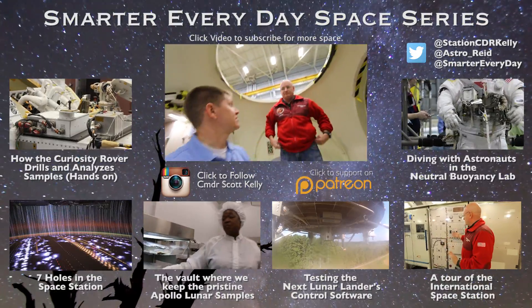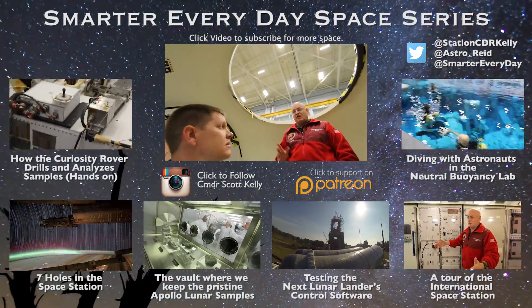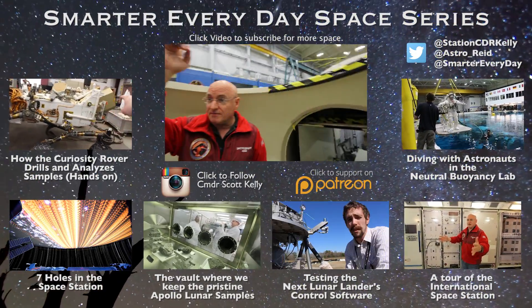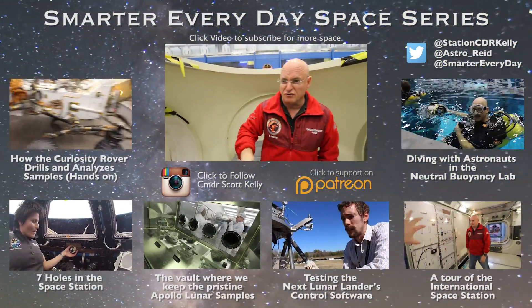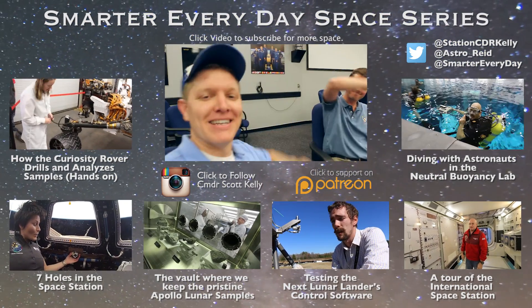We're in the ISS mockup — this is the Russian segment. There's a module that comes out of the top of the space station here called MRM-2. My Soyuz will dock to that. The other Soyuzes are docked in other parts of the Russian segment. Thank you very much, sir. Appreciate your time.